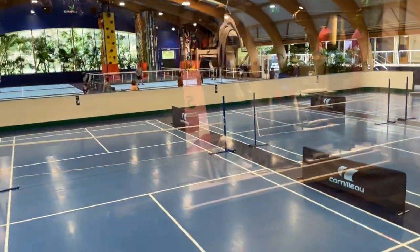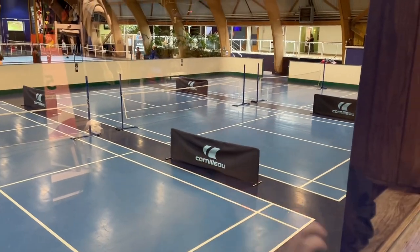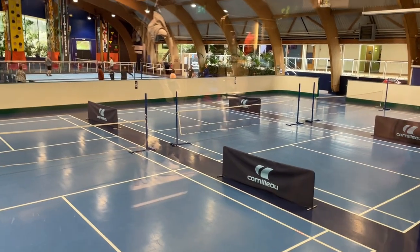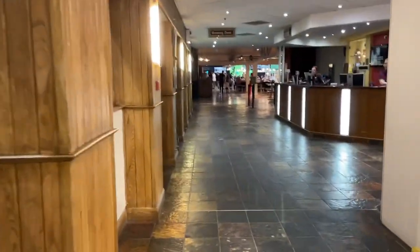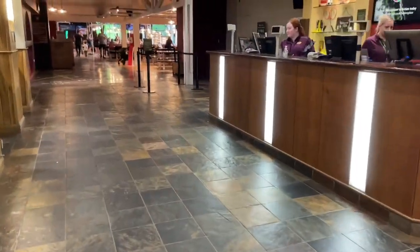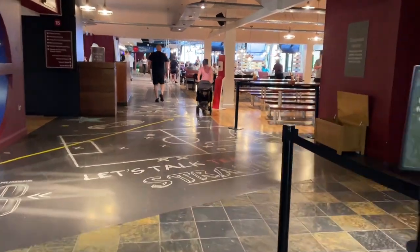So we've got badminton and roller skating - not at the same time! Here's the mini set of badminton courts, and they do roller skating as well. There's also a climbing wall further down and more badminton courts. This is the sports desk if you want to book any activities when you're checking in.